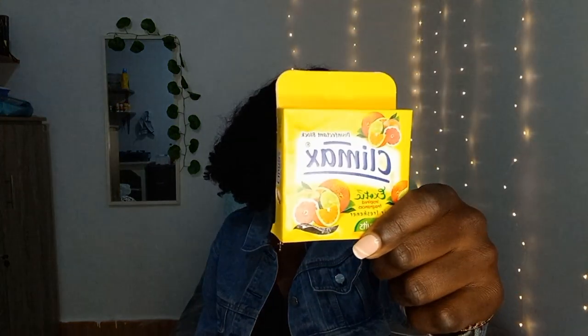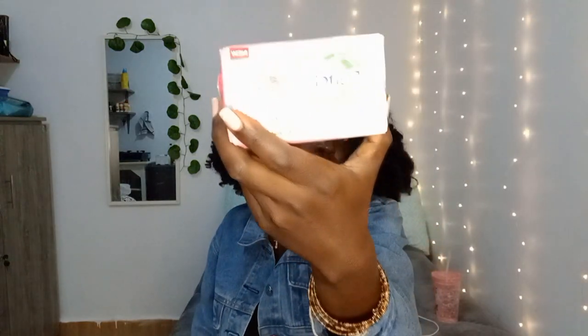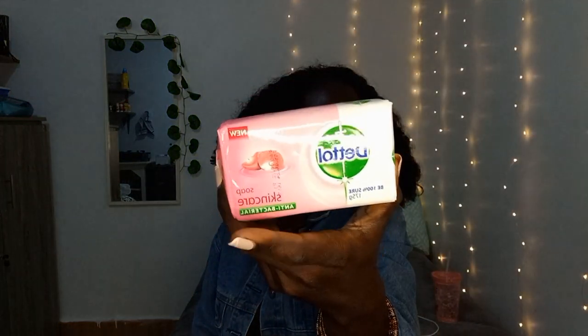Next is the bathroom and other stuff section. I got a scent block, a disinfectant block, a little skin care for my face, and tissues.